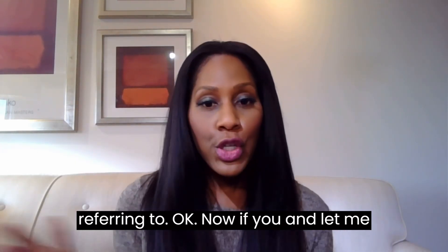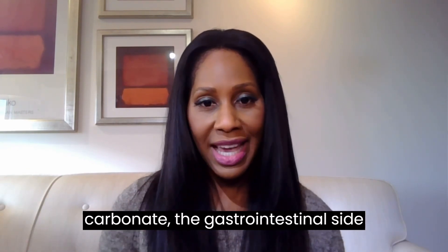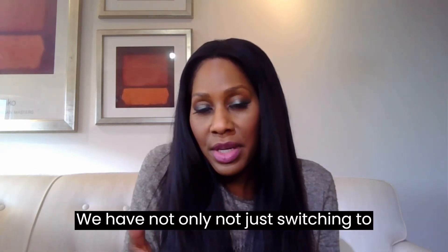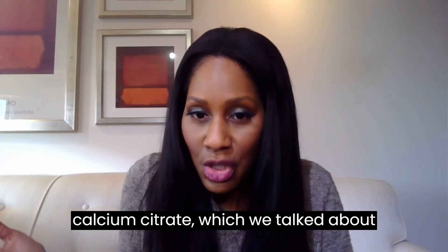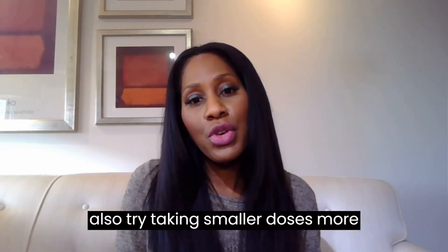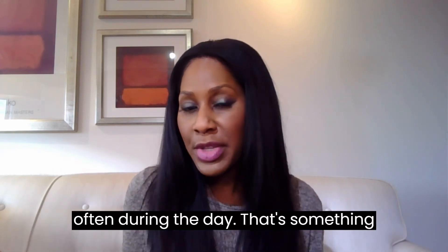Let me make a comment about the side effects. Sometimes people get gastrointestinal side effects with calcium carbonate. If you get those, you could try not only switching to calcium citrate, which we talked about, but you could also try taking smaller doses more often during the day. That's something you could try as well.